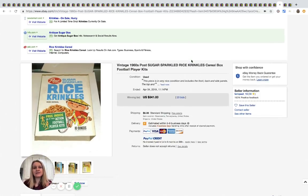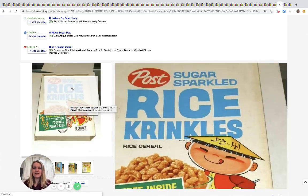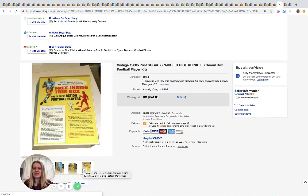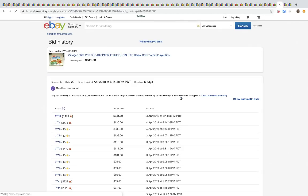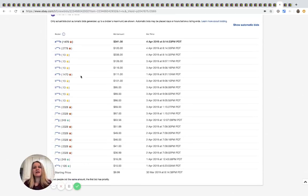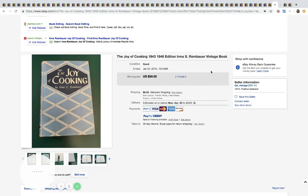Here is a cereal box from the 1960s — Rice Crinkles — and you can see the bottom is missing and the top is cut off, so it's not even in mint condition, and it sold for $341. There were six bidders and the winning bidder had 1,400+ feedback. Typically people with a lot of feedback pay through. The Joy of Cooking — this is a cookbook from 1943/1946 — had 14 bids and sold for $50. Cookbooks are hit or miss; if you see one for a buck or two, grab it and try it.